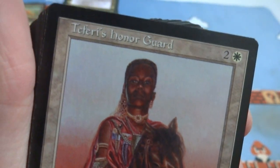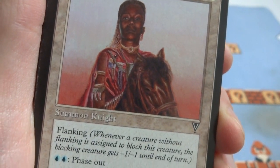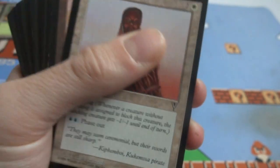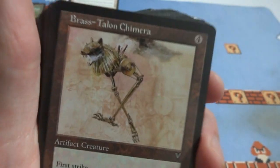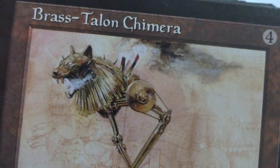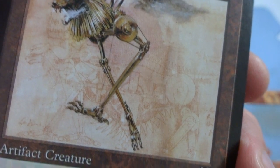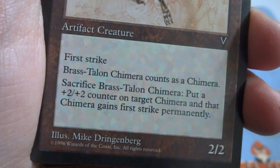Got a Teferi's Honor Guard — Teferi, we all know who he is. Two and a white. She's just hanging out on her horse, some of the night, beautiful detail, almost looks like picturesque. Flanking, and it has two blue: phase out. It's a 2/2 — so you can make it phase. This says some more Visions. Brass Talon Chimera — got this creature running around with a dragon head or cat head. Looks like smoke going on, really cool background, almost like machinery or like blueprints. First strike — Brass Talon Chimera.